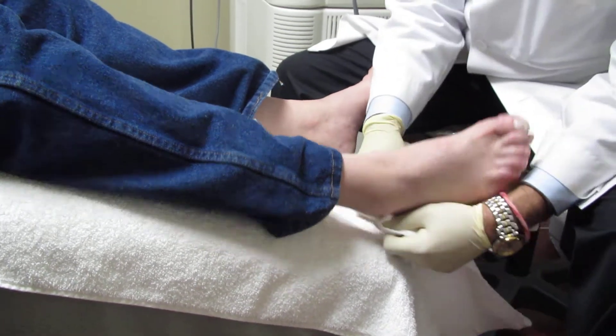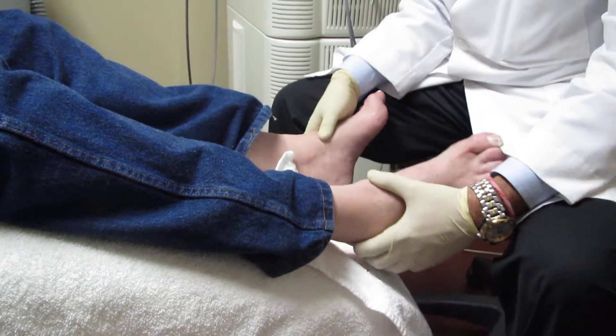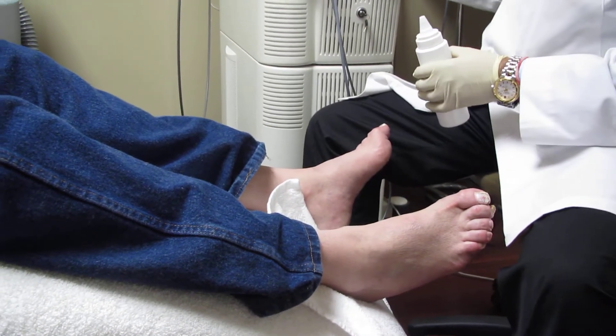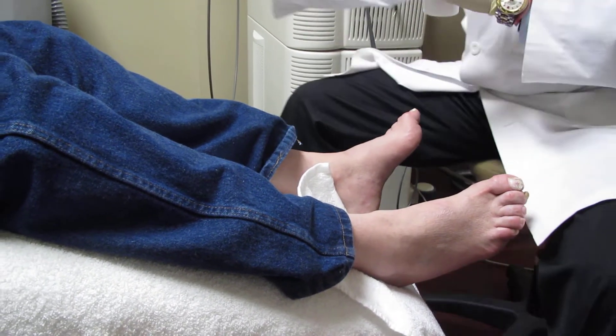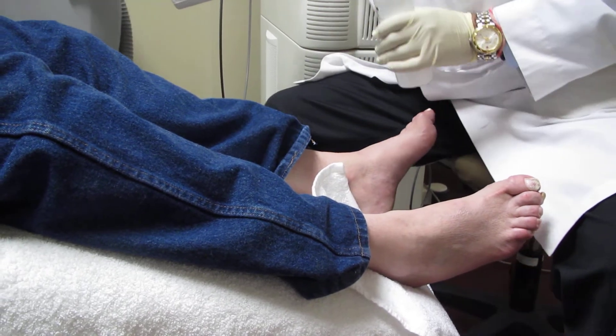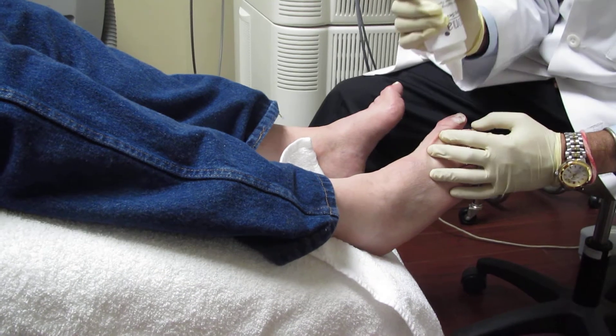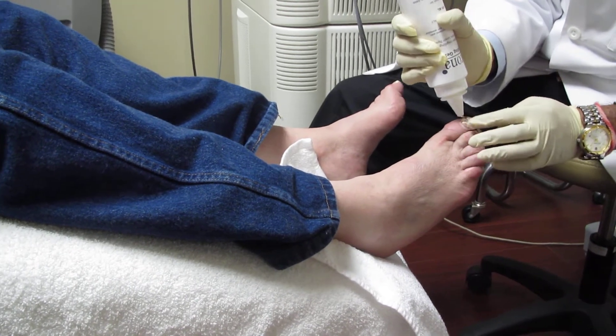Fungal infection of the toenail is a very common problem. People get frustrated with different oral medications like Lamisil and other medications — they have side effects, sometimes they work, sometimes they don't, and the infection comes back.